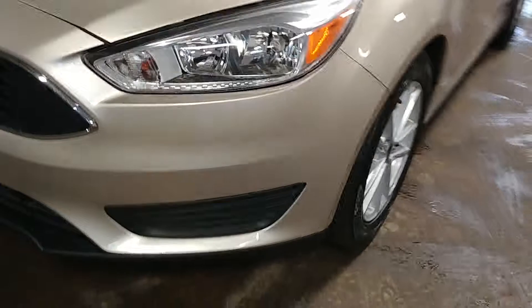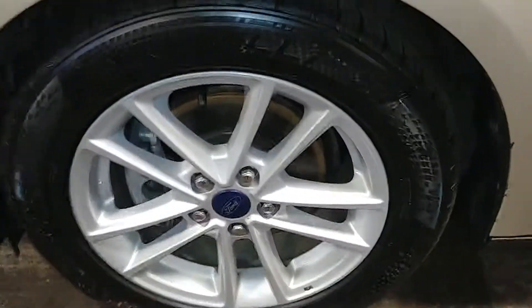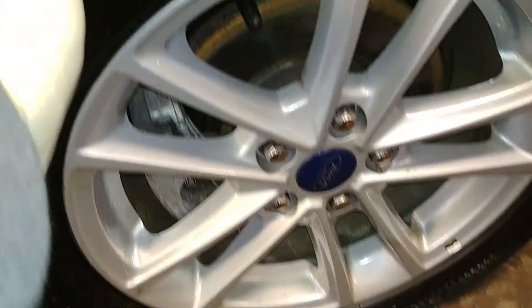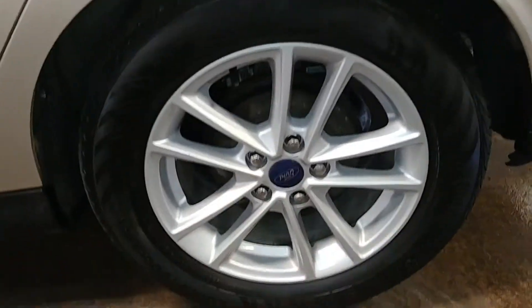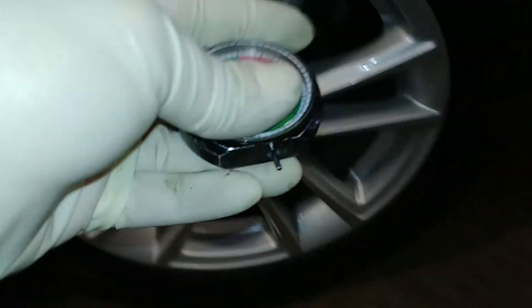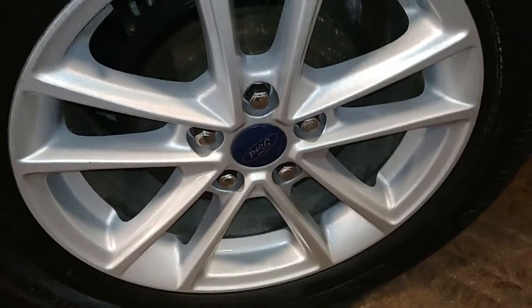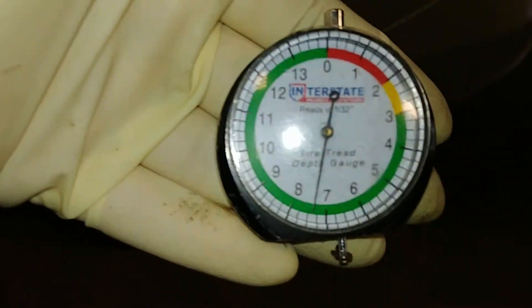Minimal damage. Front bumper looks great, front hood looks good, front fender looks pretty good. Here's your front driver's rim — very nice, minimal curbing. Tire tread is over 7/32nds. This door looks good, this rear door looks good, this quarter looks good. Here's your rear driver's rim — very nice, minimal curbing, tire tread also above 7/32nds.